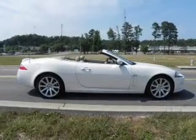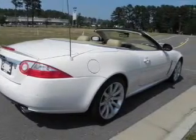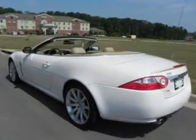With a powerful 8-cylinder engine that responds smoothly to its 6-speed automatic transmission, GPS navigation will guide you to your destination. Treat yourself to the splendor of a premium sound system. The anti-lock braking system will help deliver you safely to your destination. Pamper yourself with memory settings.